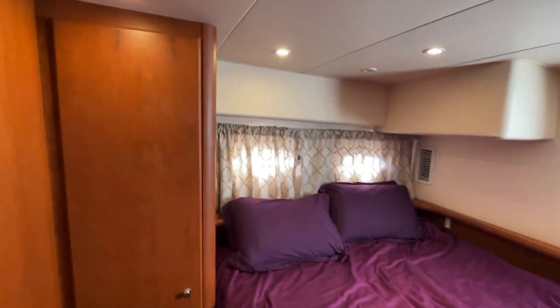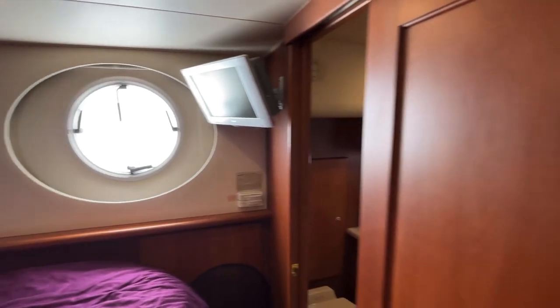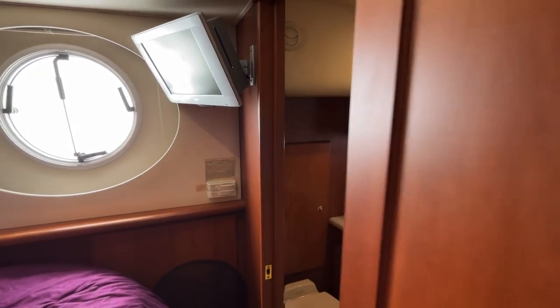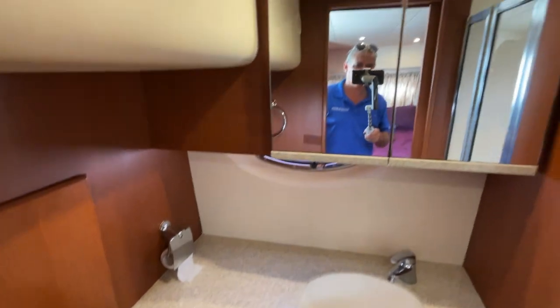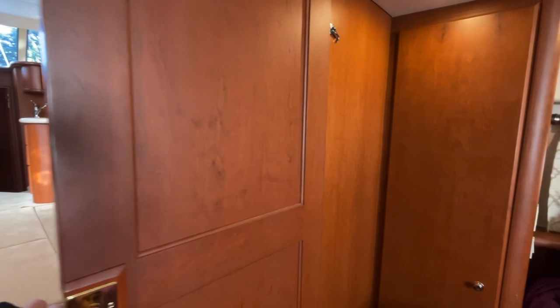Big double bed. Very bright in here. I really appreciate these sliding doors — you don't usually see sliders in boats. And then into the first head. Two heads aboard her. Separate shower, which is very, very nice, so you don't get your floor all wet. Flooring's in great shape. Lots of counter space and lots of closet space as well, including this door — it's a slider. Lots of privacy.